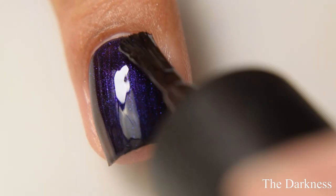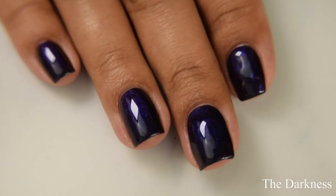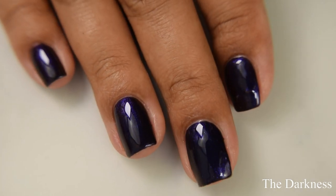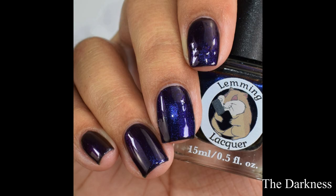I want to apologize — at the point that I swatched these, about two to three weeks ago, that was when the nail breaks were really bad and I hadn't filed my nails down. So please forgive the appearance of any bumps you're seeing. It is not the polishes in this video.